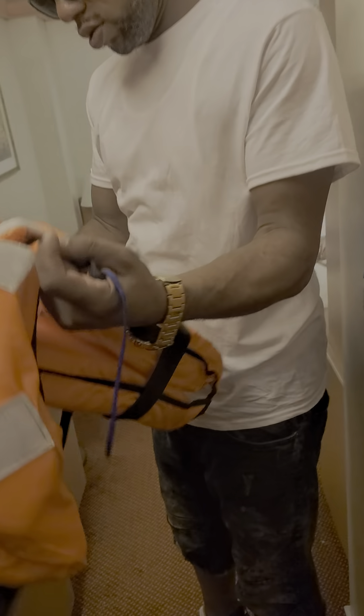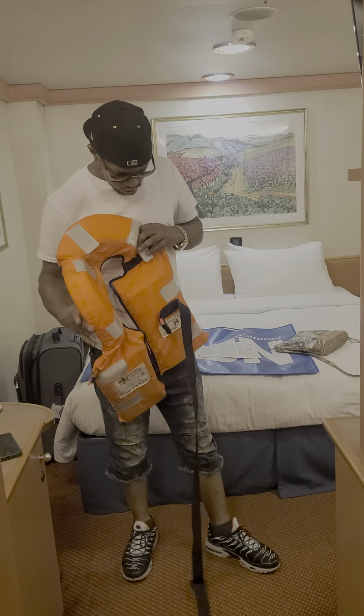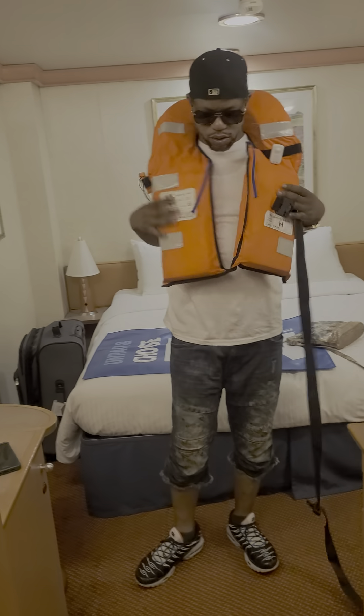Room 7402. Right away you have Kevin here. He's going to show you how to do the life jacket, and they're in the room. But we are in the middle of the ship.